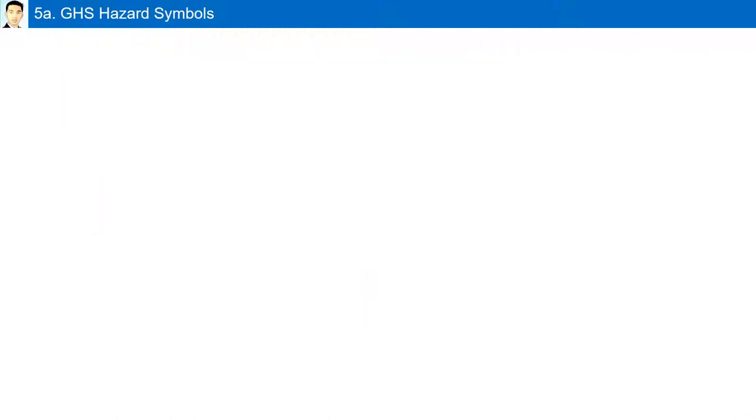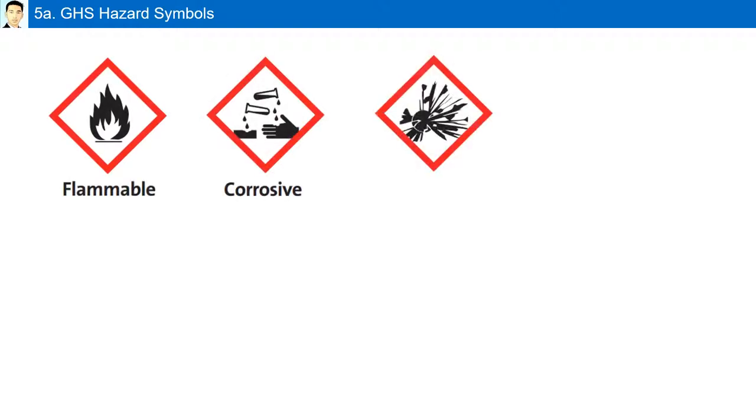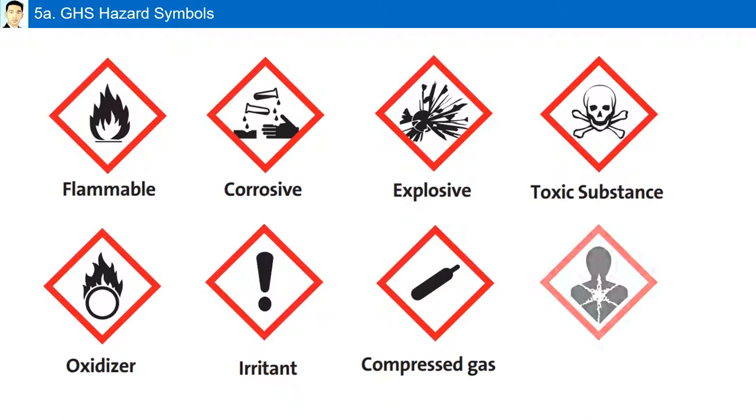GHS hazard symbols: flammable, corrosive, explosive, toxic, oxidizer, irritant, compressed gas, and health hazard. These are some of the GHS hazard symbols you should be familiar with.